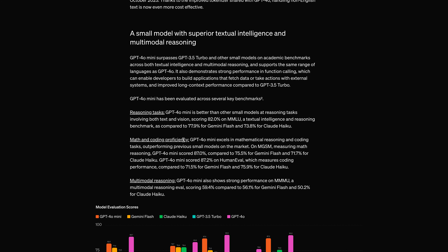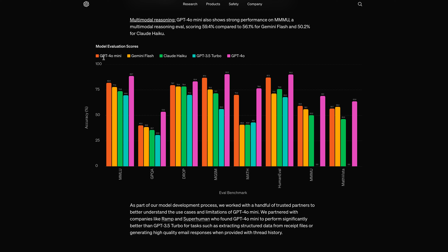On academic benchmarks it performs in the same range as GPT-4o, with the same function calling and everything. Looking at the benchmark chart — GPT-4o mini is in orange and GPT-4o is in pink — in most tasks GPT-4o is at the top, but GPT-4o mini is consistently in second place: MMLU, GPQA, DROP, and MGSM.